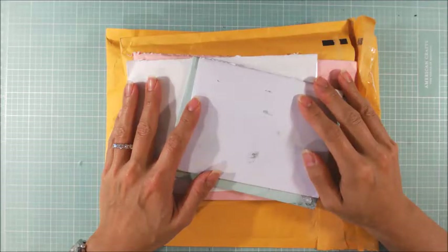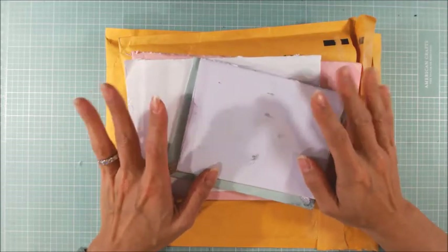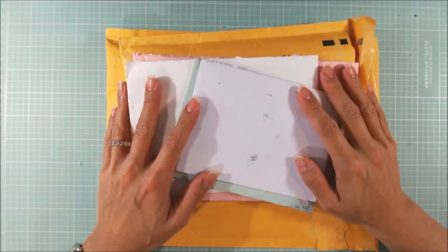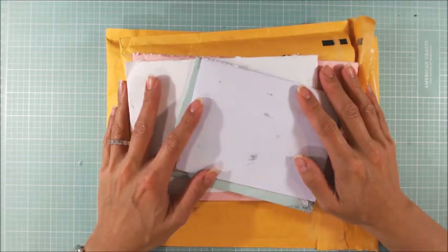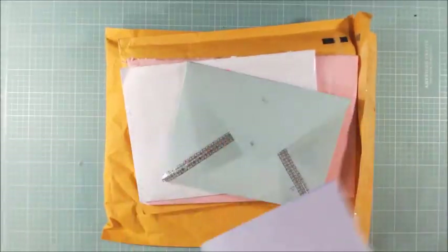Hey everyone, it's Christina at Crafty Paws. I'm here to share some entries to my giveaway challenge for my grandmother-in-law's 100th birthday. And I have a bunch of cards here.